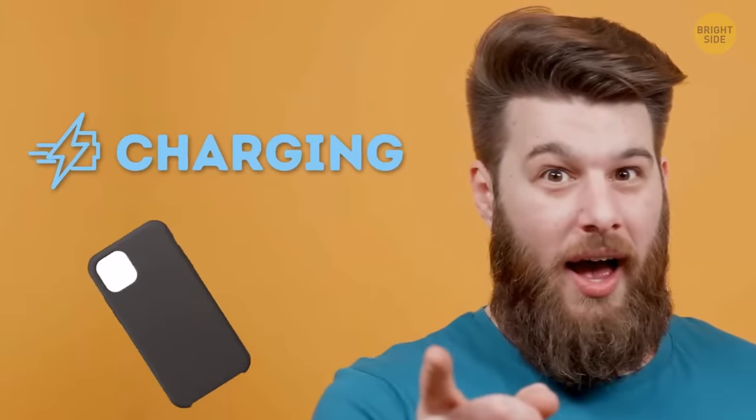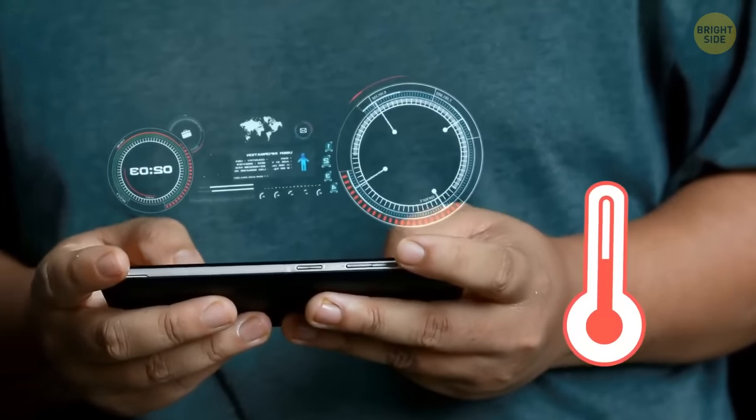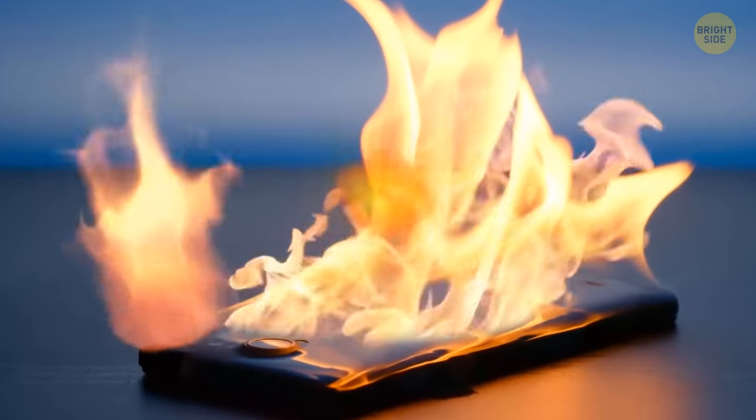Now you need to charge your phone as fast as possible not to miss the fireworks. You remember everything you know about express charging and take the case off. Most cases are made of materials that stop the heat from going out. The lithium-ion battery inside your phone is most effective when it's cool. Too much heat slows it down and wears it out.